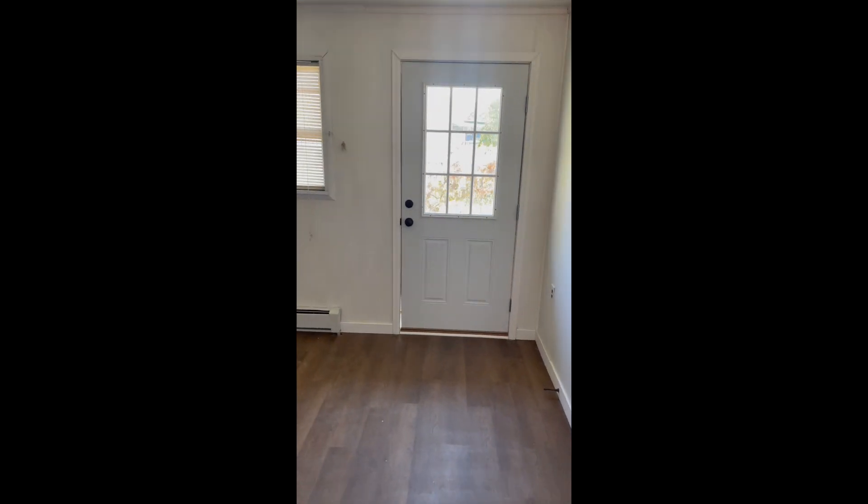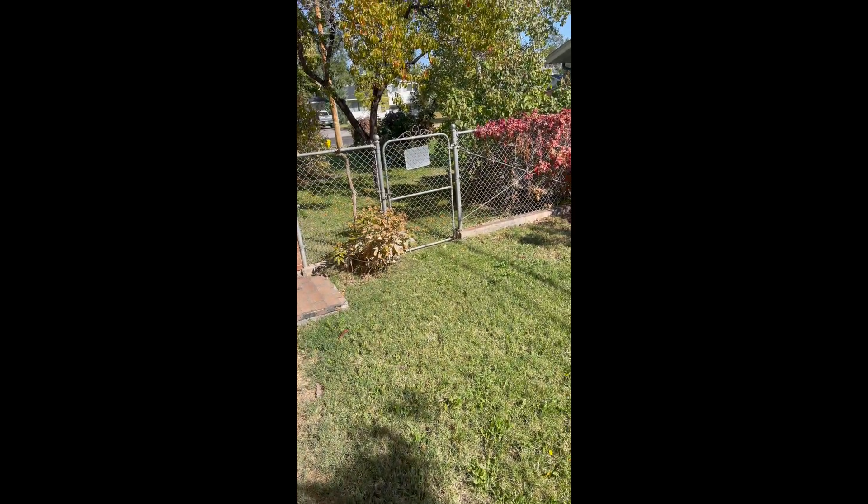We put that door in, so this is super nice now. It has stairs and they come out to their little private backyard.